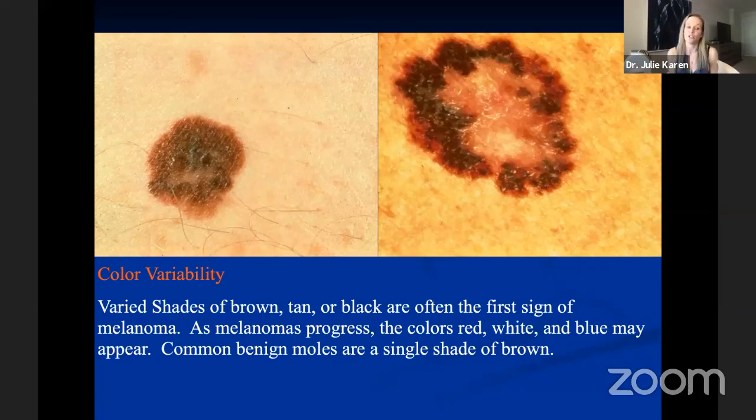C stands for color variability or variation. Within a single lesion, we are reassured when the entirety of it is one color. When you see a lesion with multiple shades — brown, black, dark brown, medium brown, red, blue, white, pink — multiple shades within a single lesion, you have to suspect that this lesion is less organized and therefore more likely to be atypical or possibly a melanoma, as you can see in these two atypical lesions.